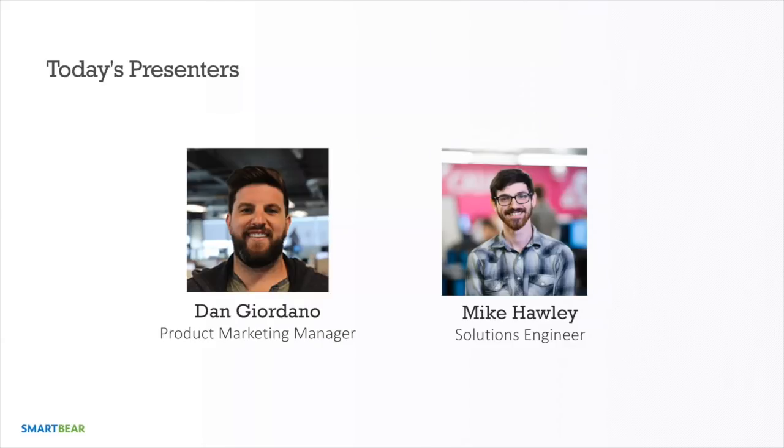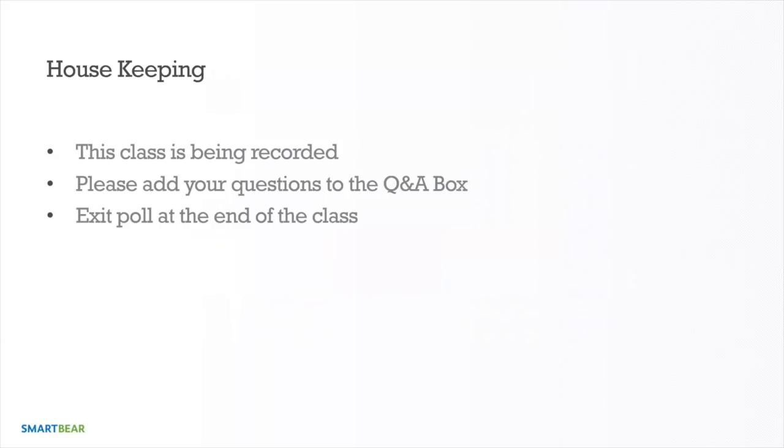We'll go through some use cases and actually get our hands dirty — not just look at slides. This will be recorded and we'll send it out within two days. Please add your questions to the Q&A box; we'll answer them at the end of the webinar. If anything pertains to what we're going through in the demo, we'll bring it up and get it answered.